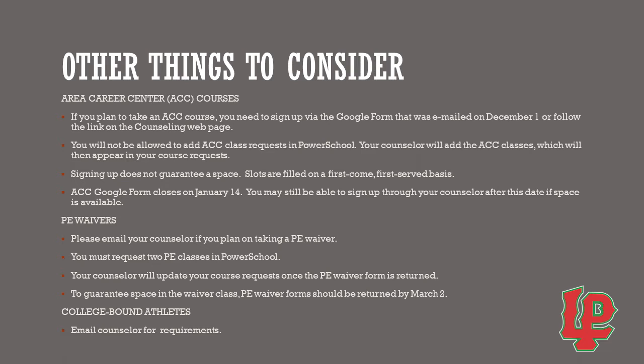For PE waivers, if you are interested in taking a PE waiver your junior year, you must email your counselor. You must request two PE classes in PowerSchool, and your counselor will update your course request once the PE waiver form is returned. The guaranteed space in the waiver class — the PE waiver form — should be returned by March 2nd. For college-bound athletes, please email your counselor for these requirements.